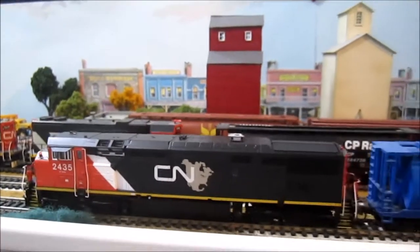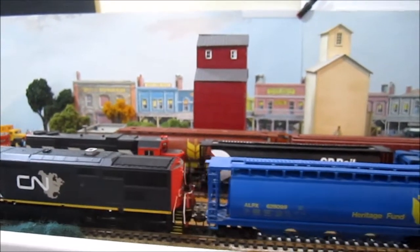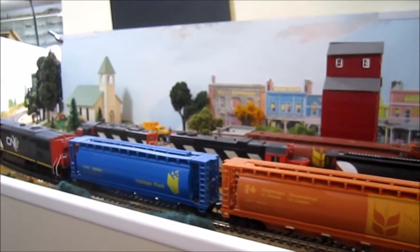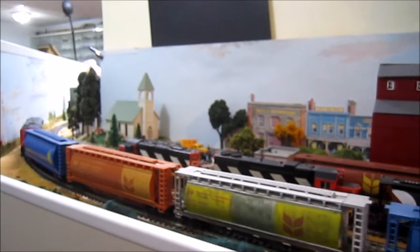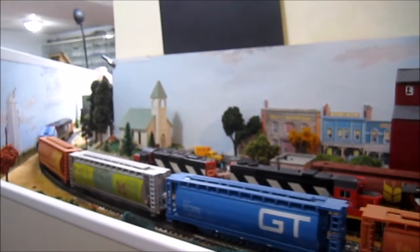Here she is pulling past the little prairie town of Maury, Saskatchewan, making her way on down to the town of Michelle. She'll be making a stop at Michelle station for a crew change before heading out onto the main line.